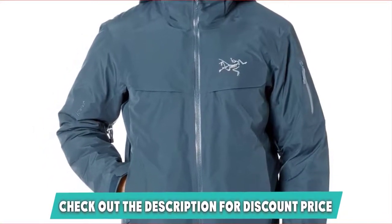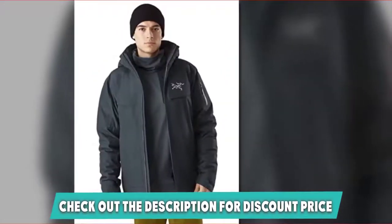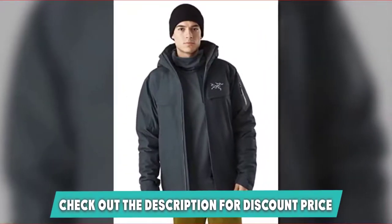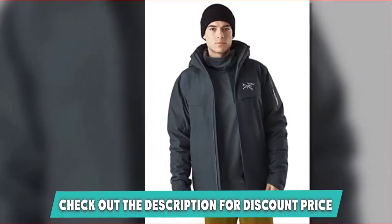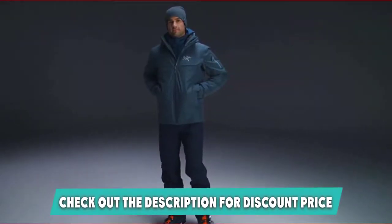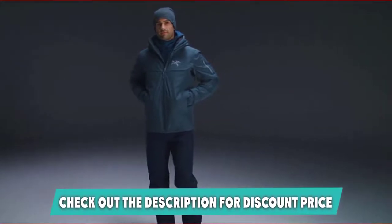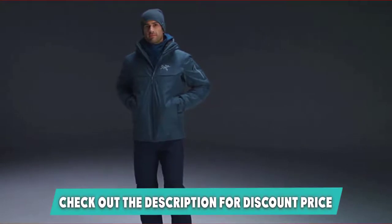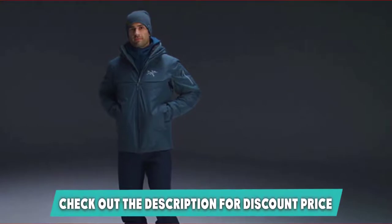Its effectiveness is reflected in its price — it's no budget option, but those who wear it say it's worth every penny. The Mckay features taped seams, an adjustable removable insulated helmet-compatible hood, watertight zippers, an insulated collar, and adjustable hems and cuffs. It also uses a powder skirt with gripper elastic to keep your skirt from riding up on your ski pants, and offers a sleeve of pockets for ski passes, phones, wallets, and more.